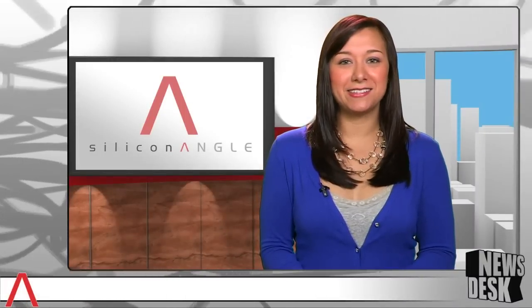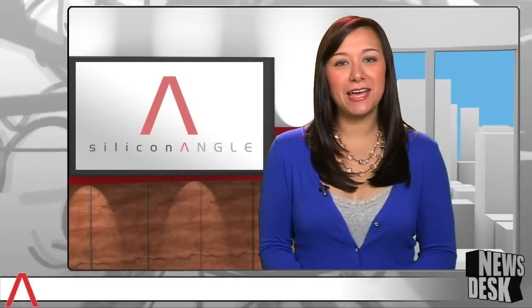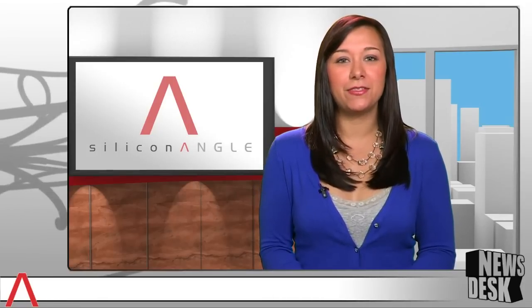Welcome to News Desk on SiliconANGLE TV for Friday, October 26, 2012. I'm Kristen Folletti. Yesterday Microsoft put its Surface tablet center stage at its Windows 8 launch event, hoping the new device will compete with the likes of Apple and Google in the mobile computing market. But is the allure of this new tablet only surface deep? Here to tell us more is SiliconANGLE contributing editor John Cassaretto. Welcome, John.